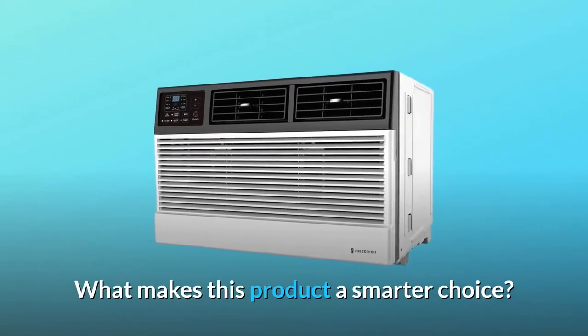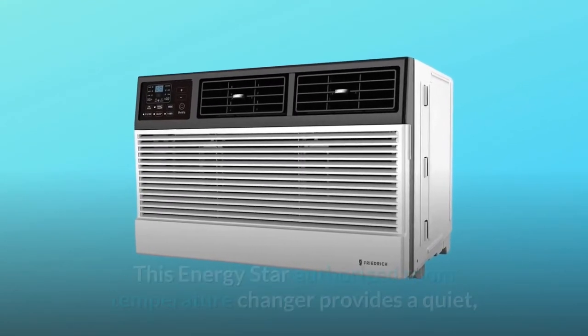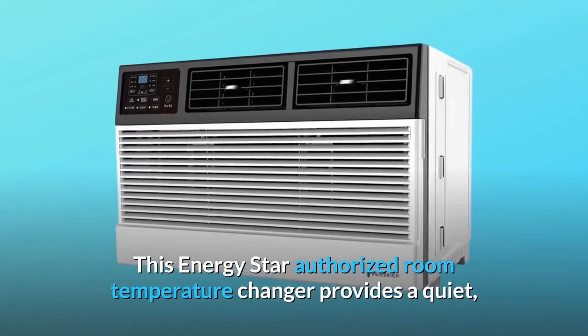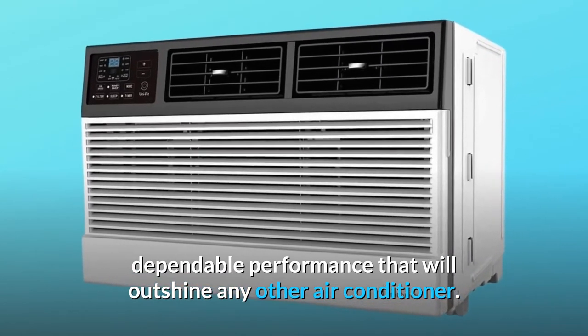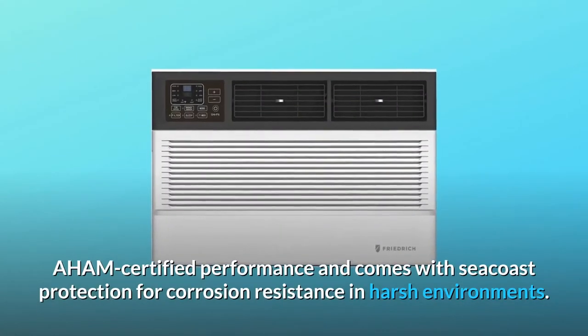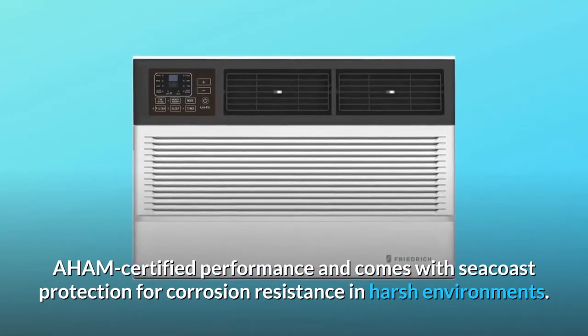What makes this product a smarter choice? Number 1: Safety and Security. This Energy Star authorized room air conditioner provides quiet, dependable performance that will outshine any other air conditioner. It is AHAM certified and comes with Seacoast protection for corrosion resistance in harsh environments.